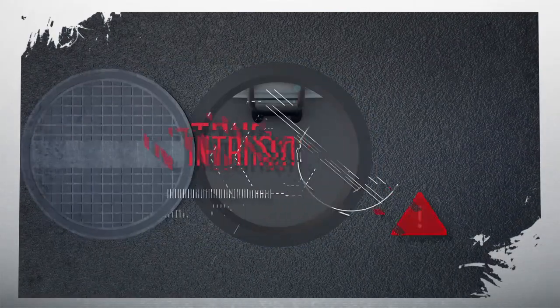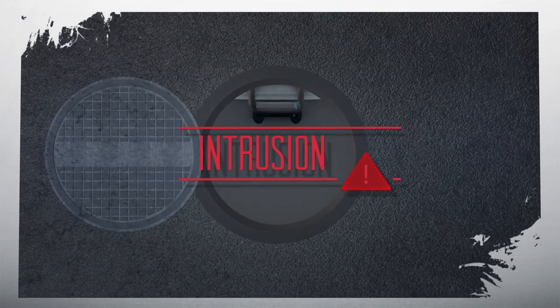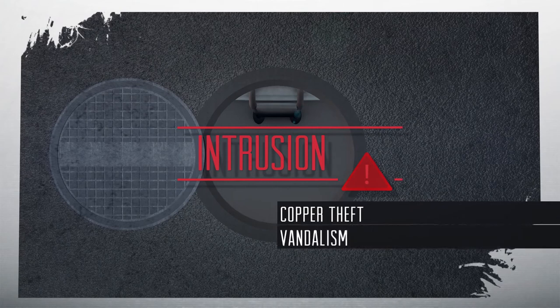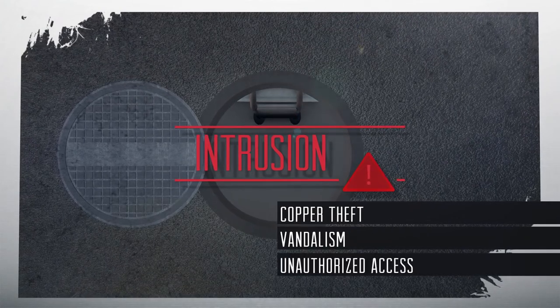Manholes are under constant threat of intrusion. Cities, municipalities, and telcos must routinely deal with copper theft, vandalism, and other causes of unauthorized access to underground pathways.